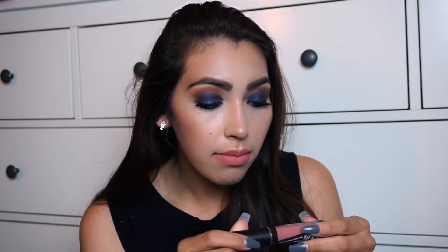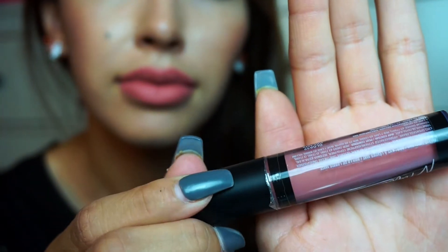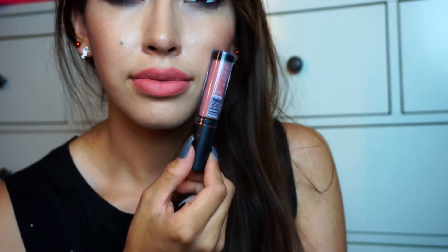The first shade that I have is called Dreamy, and it is the shade that I have on right now. It's a very kind of coral nude. On the packaging it looks like more of a beige nude, but it's actually not. On me it's more corally — definitely like a peachy nude. So I would say it's not true to the packaging color, but it's still very pretty and I do like to wear it.